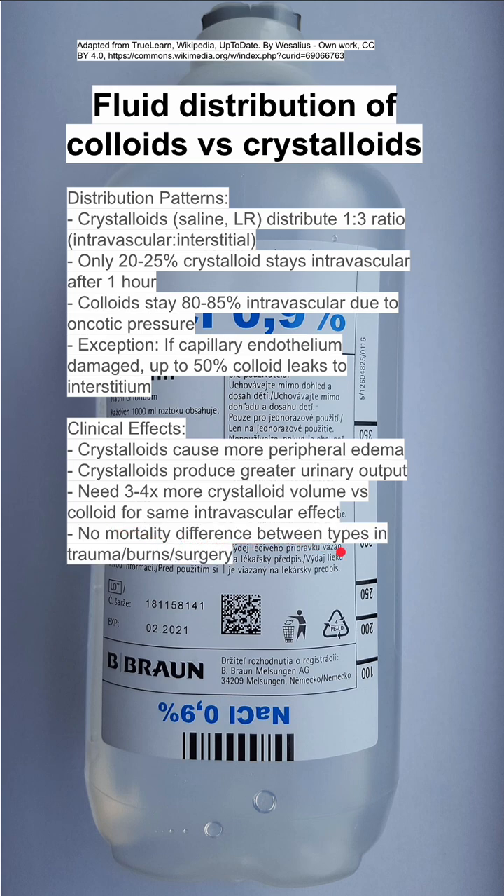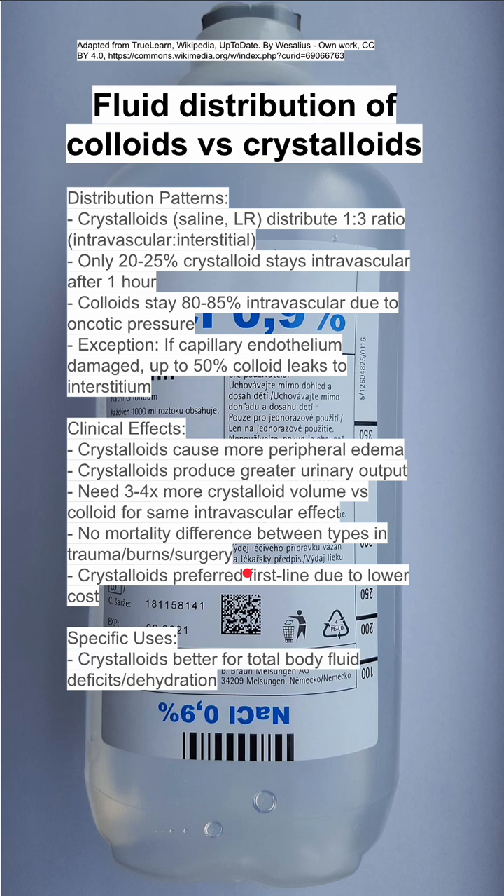There's no mortality difference between these two fluids — colloids and crystalloids — in traumas, burns, or surgeries. And crystalloids are generally preferred first line because they're cheaper and more readily available.